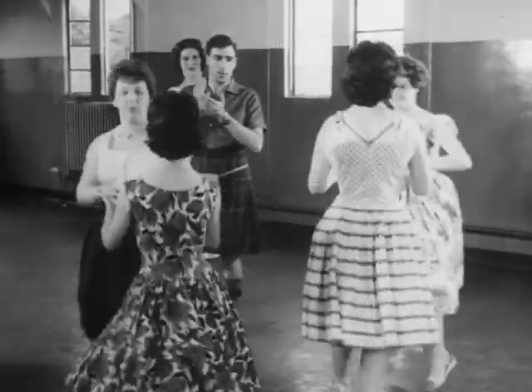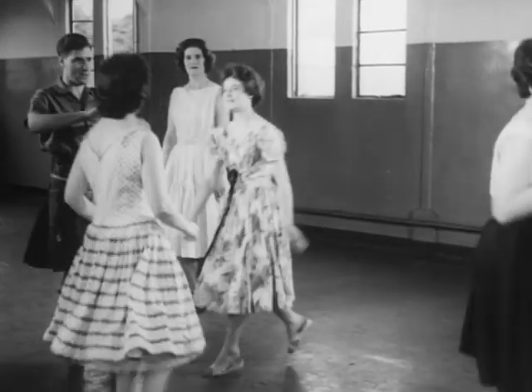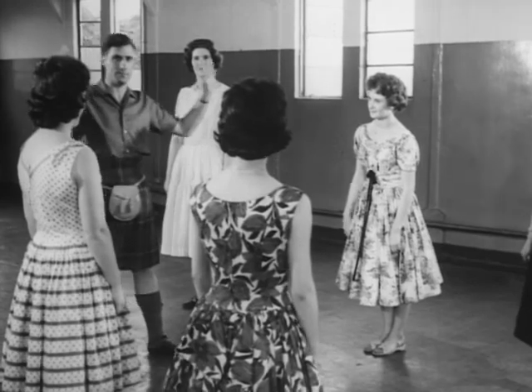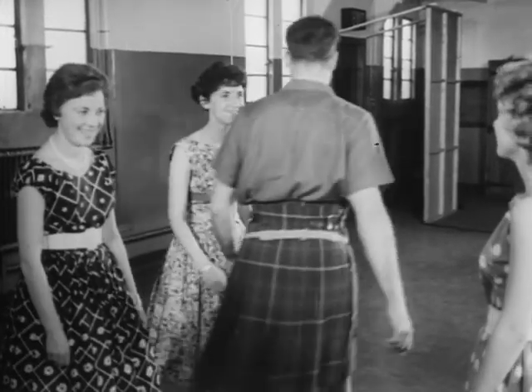Each dance is composed of a pattern of well-planned movements. Some of these movements crop up again in many of the dances. It doesn't matter how good an individual dancer you might be — it's the overall effect of unison that counts, and that calls for team spirit.